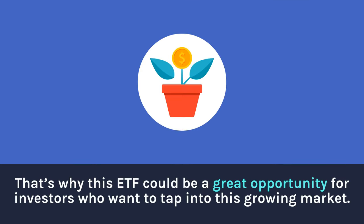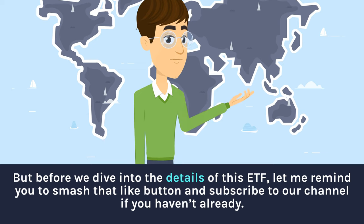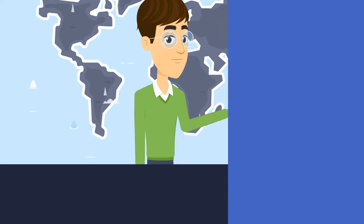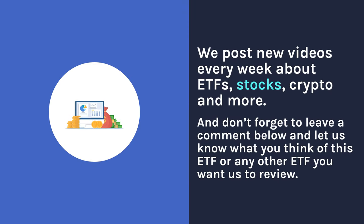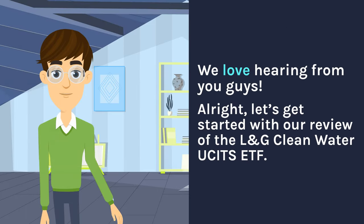That's why this ETF could be a great opportunity for investors who want to tap into this growing market. But before we dive into the details, let me remind you to smash that like button and subscribe to our channel if you haven't already. We post new videos every week about ETFs, stocks, crypto, and more — and don't forget to leave a comment below and let us know what you think of this ETF or any other ETF you want us to review. We love hearing from you guys.